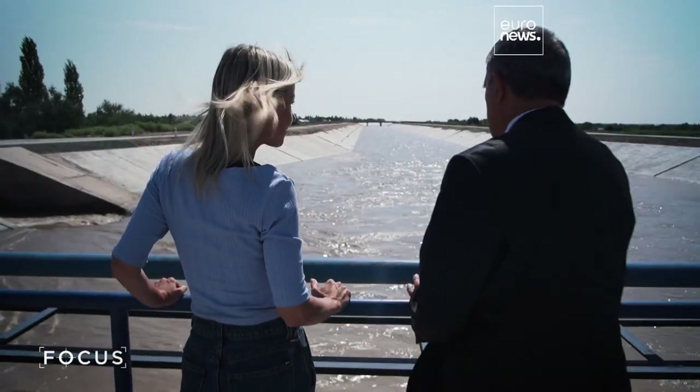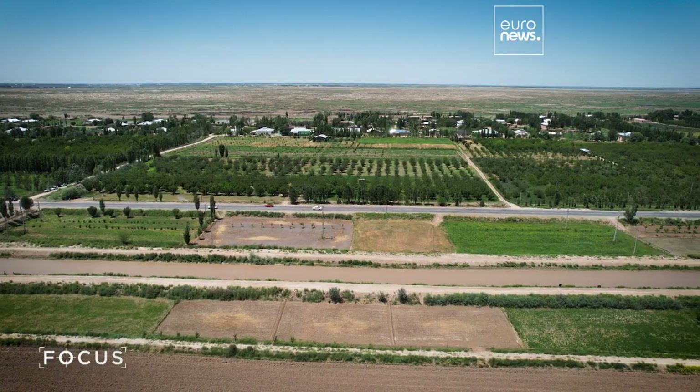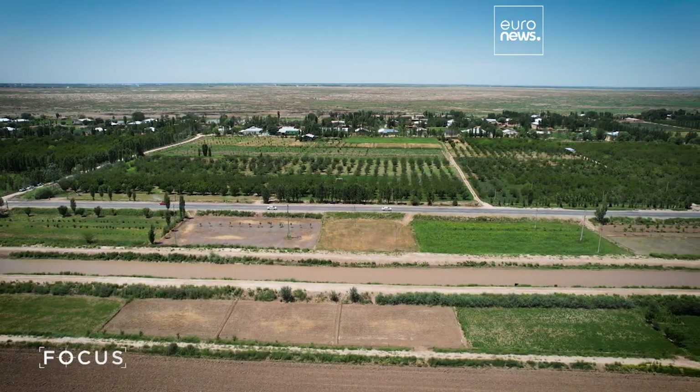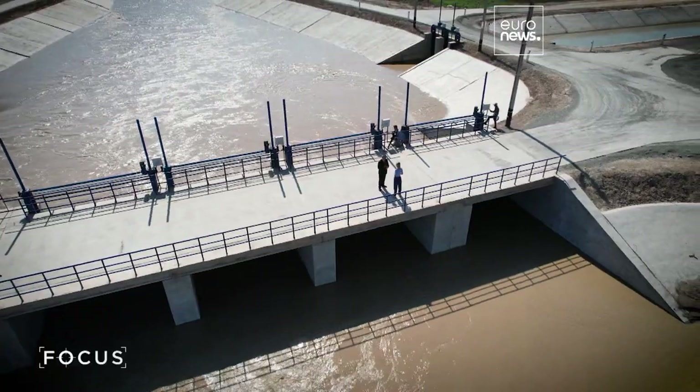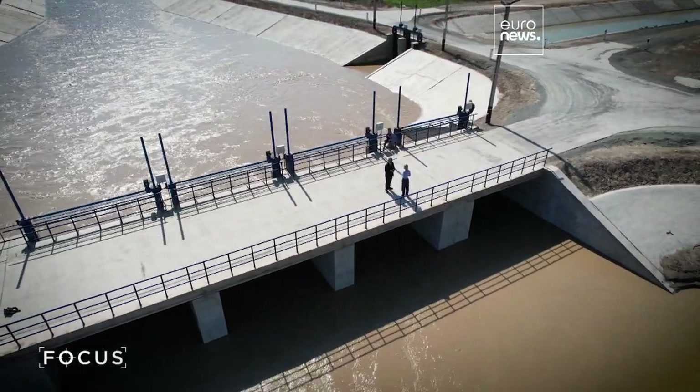Here we felt an acute shortage of water resources. 35,000 hectares of irrigated land have been taken out of circulation. We concrete canals, reduce seepage losses, we increase the efficiency of irrigation systems, and save about 300 million cubic meters of water by reducing losses and putting these agricultural lands back into circulation.